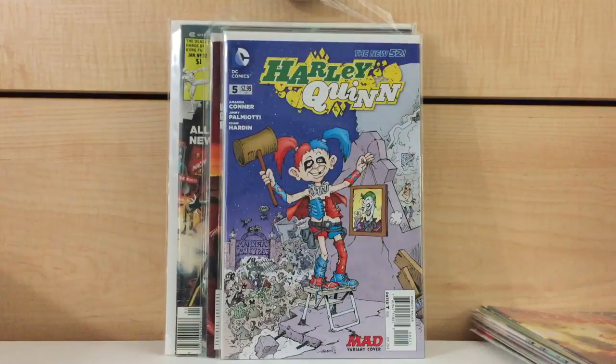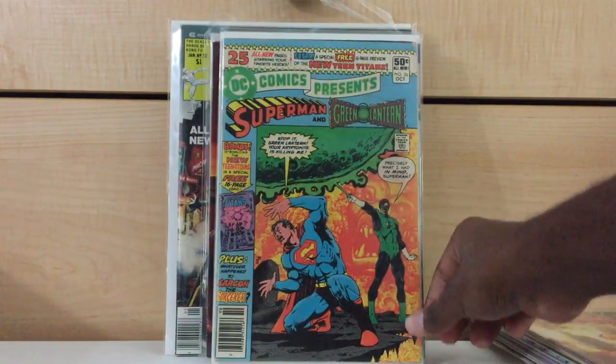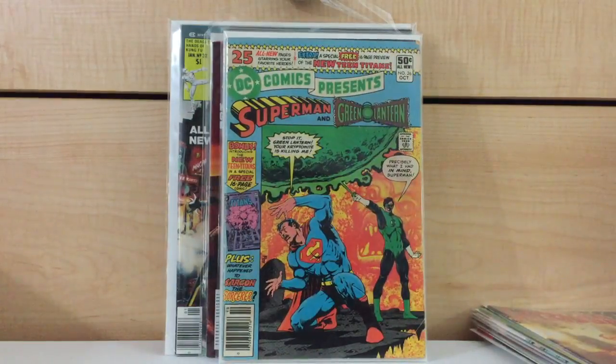That same night I came back home and went to another convention, a little bit more local, about an hour away from me. The only thing I found at this show was DC Comics Presents number 26 — probably a VG minus copy for $10.